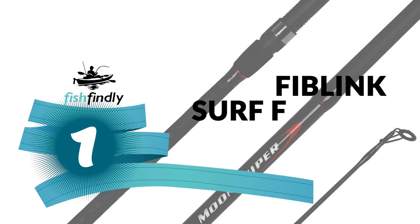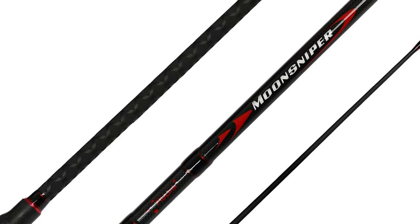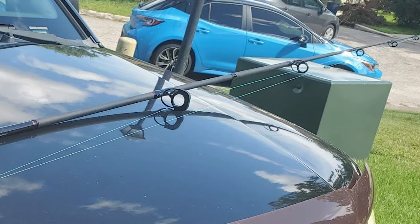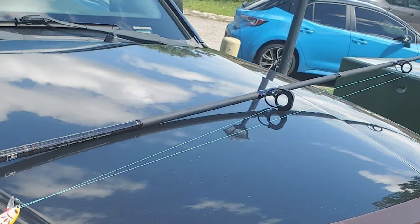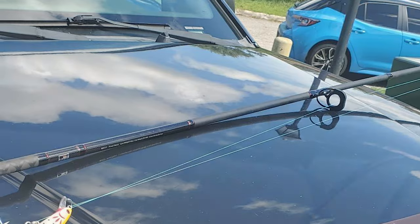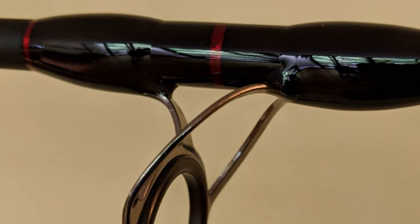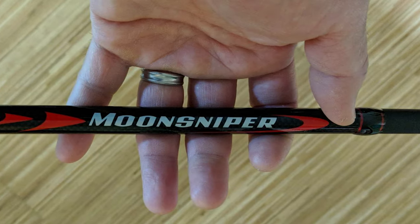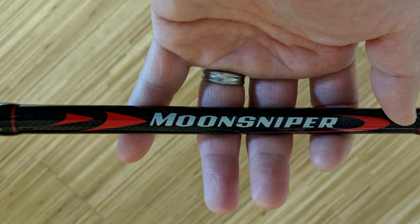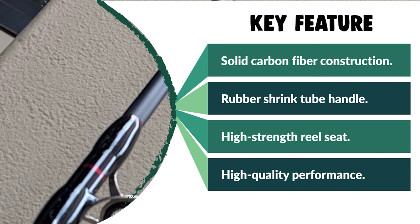Number 1: Fiblink Surf Fishing Rod. This two-piece graphite travel fishing rod is designed for the best in fish-fighting power and versatility across a wide variety of techniques. The powerful action blank handles both bait and lure fishing for long-distance casting. Constructed of sensitive and solid carbon fiber, it features stainless steel mixed with a ceramic guide for smooth performance, with guides precisely aligned along the spine of the blank. It includes a non-slip rubber shrink tube handle and a high-strength reel seat with stainless steel tapered hood transitions above and below the reel seat.